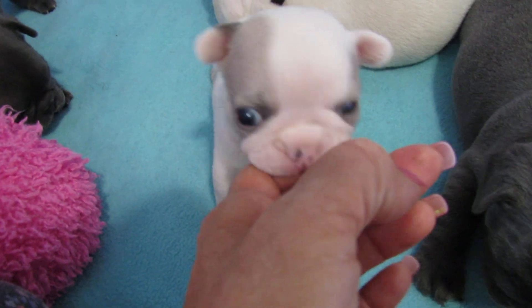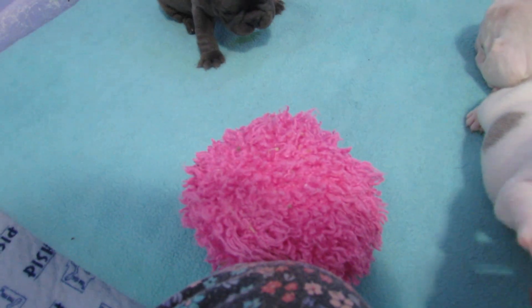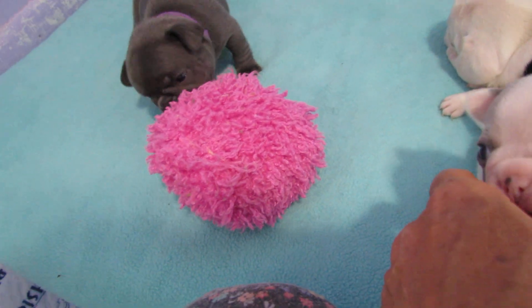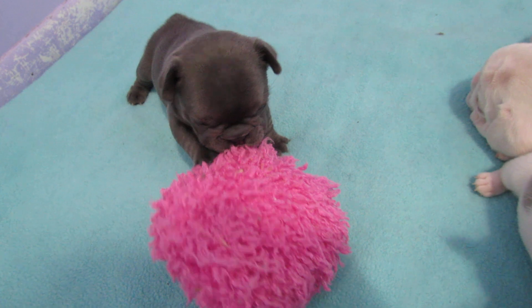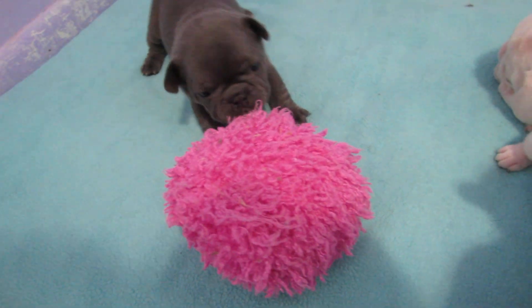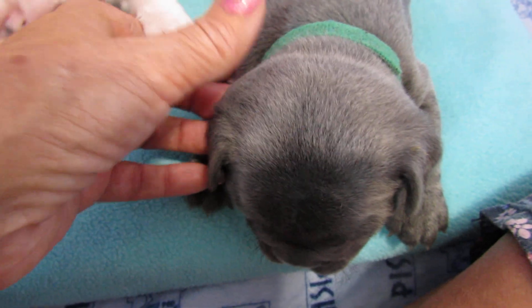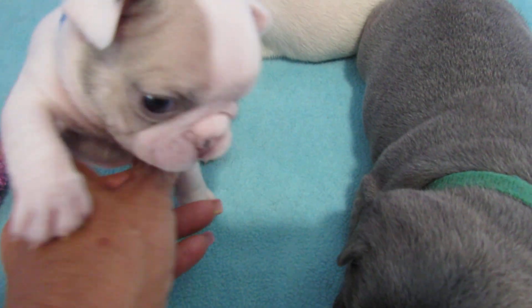Oh look - Jersey wants to play with this ball! There she goes, playing with the ball! What you got Jersey? What you doing Rocco?